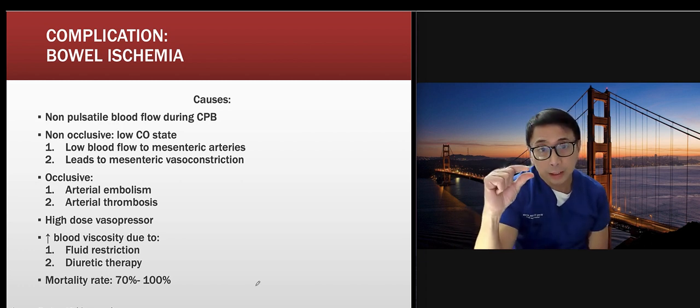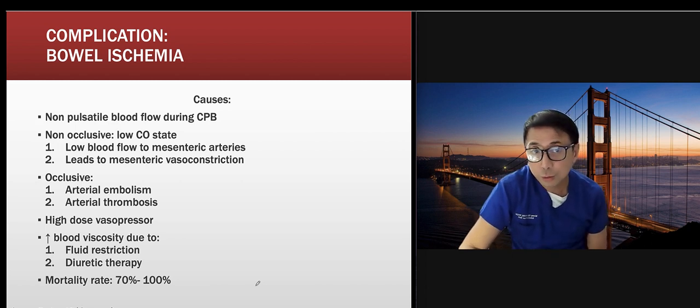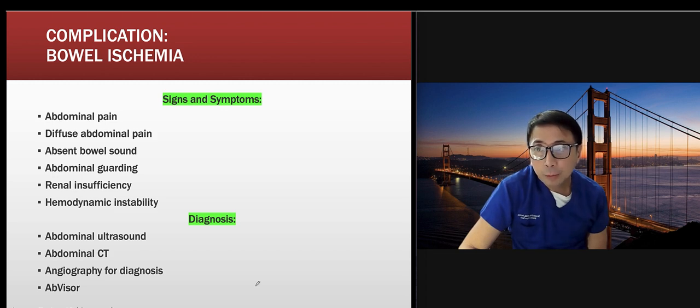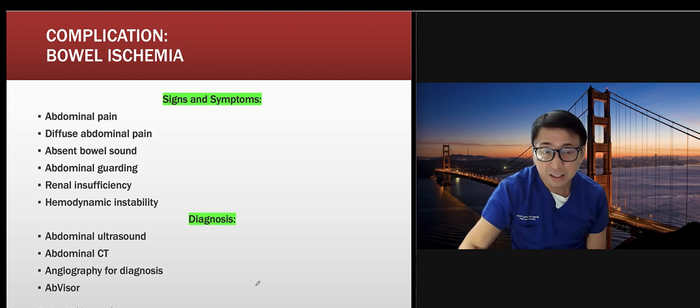Bowel ischemia occurs because vasopressors — particularly vasopressin or levofed — constrict the mesenteric artery. After two to three days on vasopressors, there's decreased blood flow to the gut, resulting in absent bowel sounds and no bowel movement. Nurses often fail to report or even ask about bowel movements — that's a reason we see bowel ischemia. Low blood flow to the mesenteric artery from vasopressors is the mechanism. Ask about last BM during every report — it's part of my assessment.